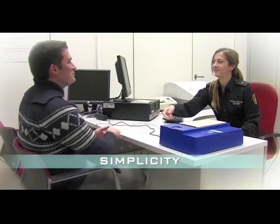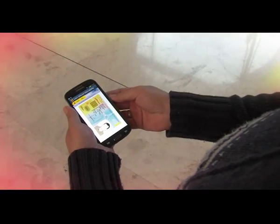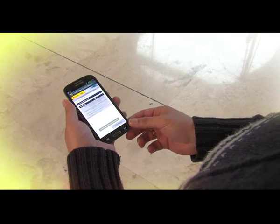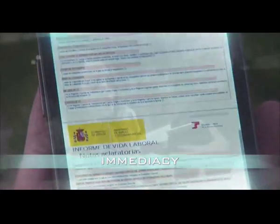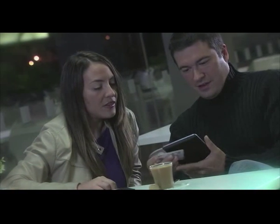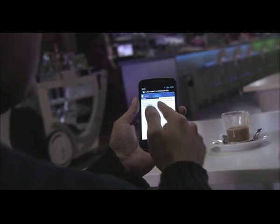Getting it is easy. We fill out an application and in a matter of minutes we can pick it up at the police station. From then on, we can access a host of services. There's no need to have a card reader or install drivers. The electronic ID card is simply slotted into the back of a mobile phone or tablet for a secure telematic identification.